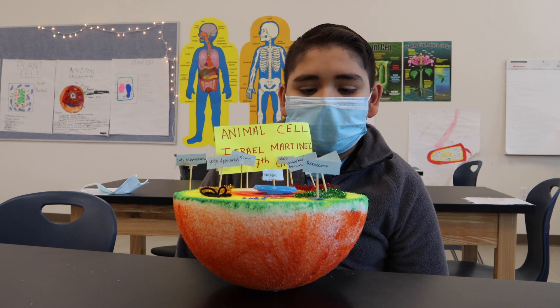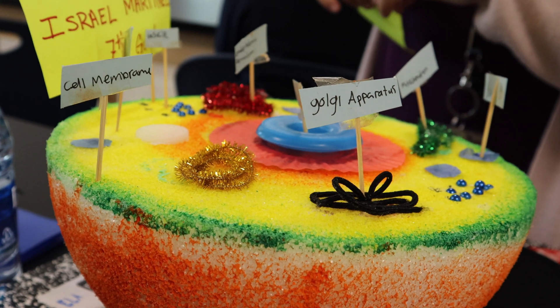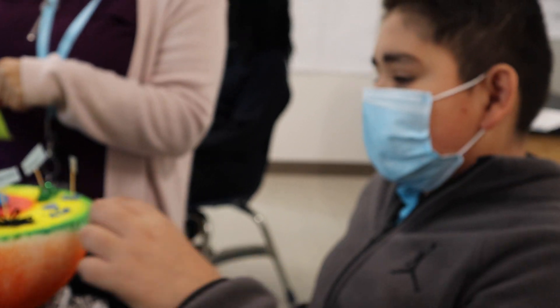The nucleus acts like the brain of a cell. The cell membrane lets things in and out, and the ribosome produces protein.